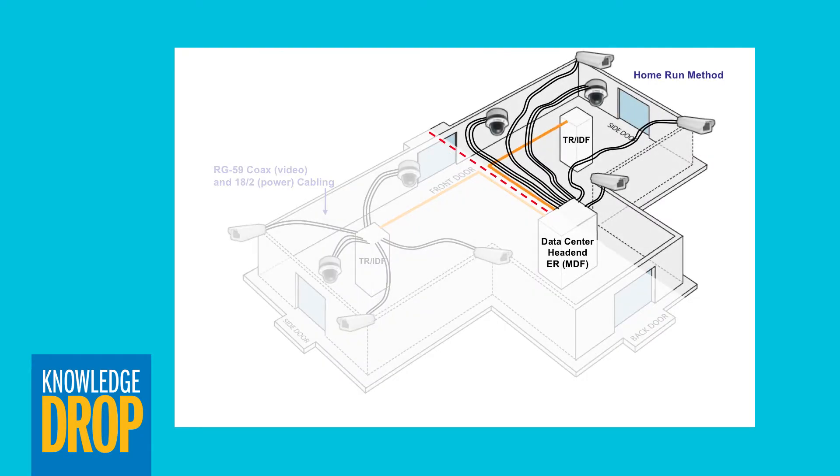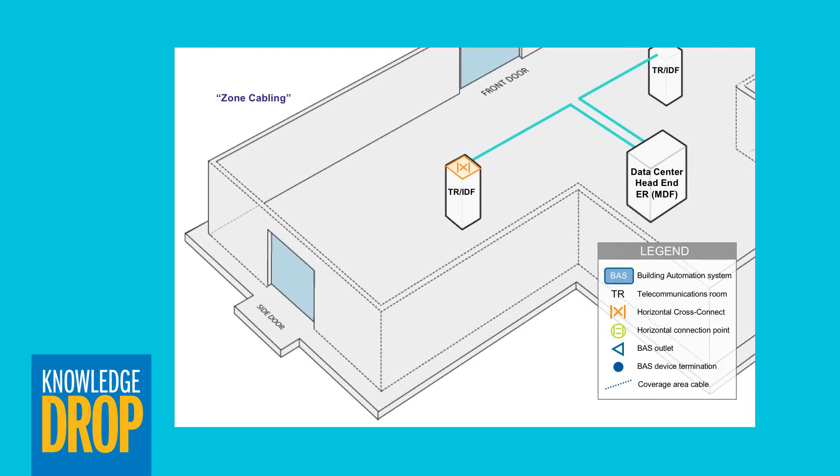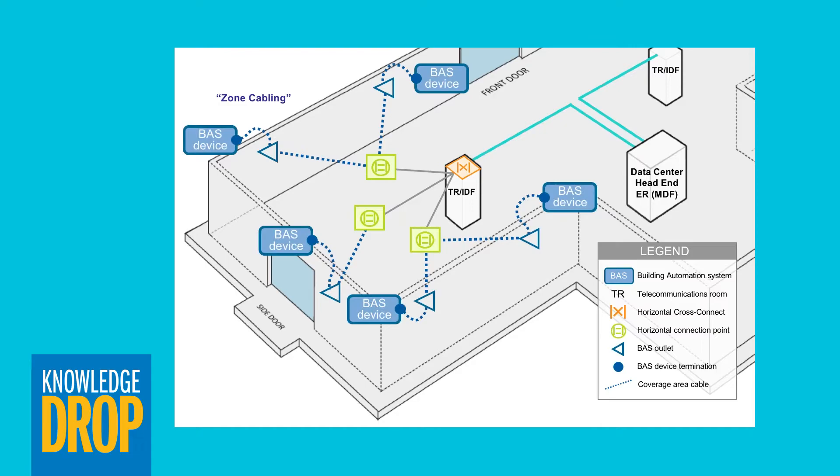Zone cabling utilizes a horizontal connection point between the telecommunication room and the service outlet. This cabling design facilitates moves, adds, and changes of IP-enabled device sensors, control panels, intelligent lighting, surveillance cameras, and wireless access points.